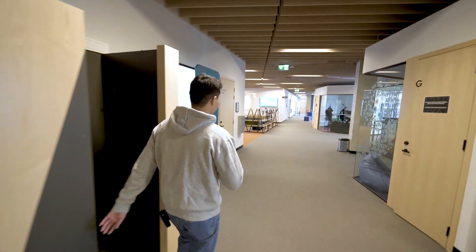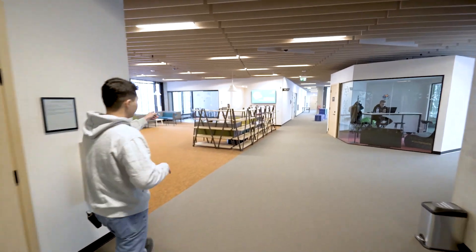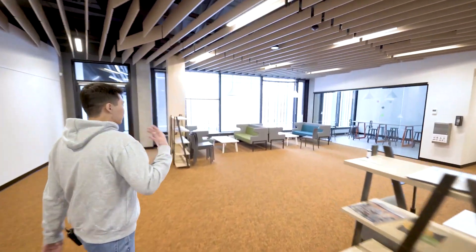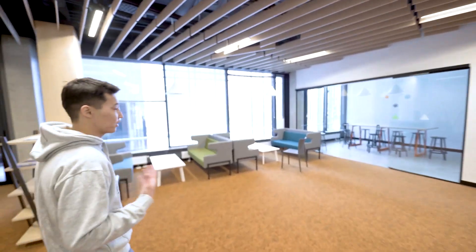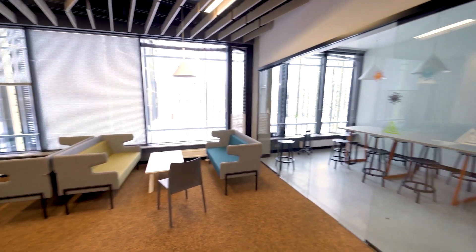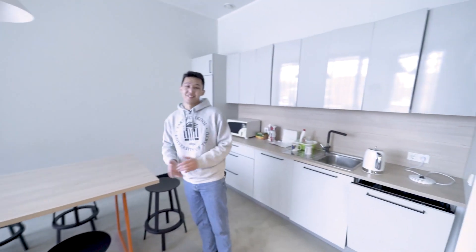Another awesome thing, in my opinion, is that this whole study area has a cool kitchen. If you want to keep your engine running, or you're just starving and want to drink a tea or something, you can come hang out in here — anything you can think of, you can find in this place.